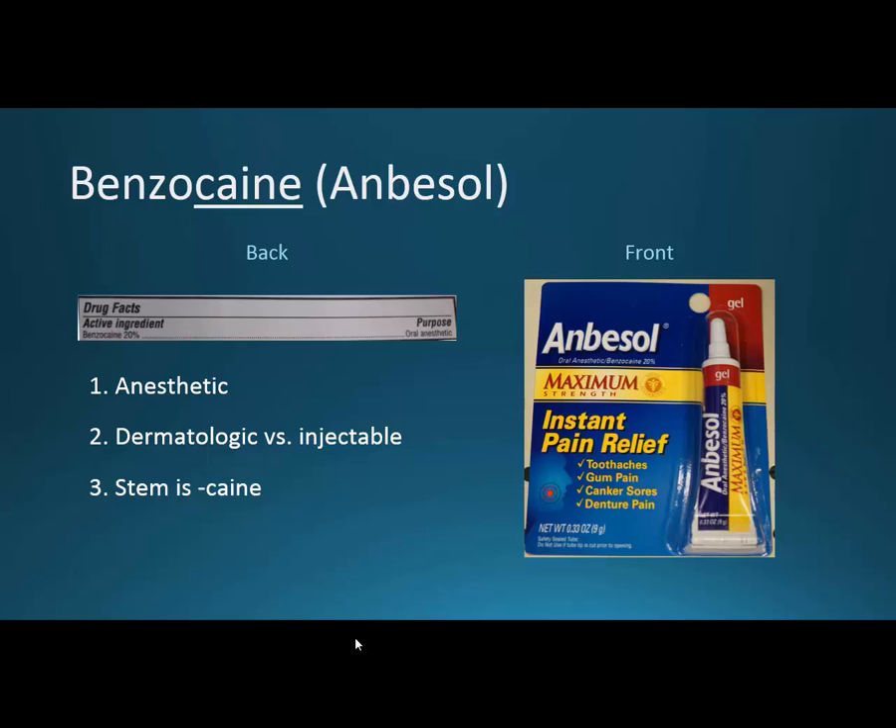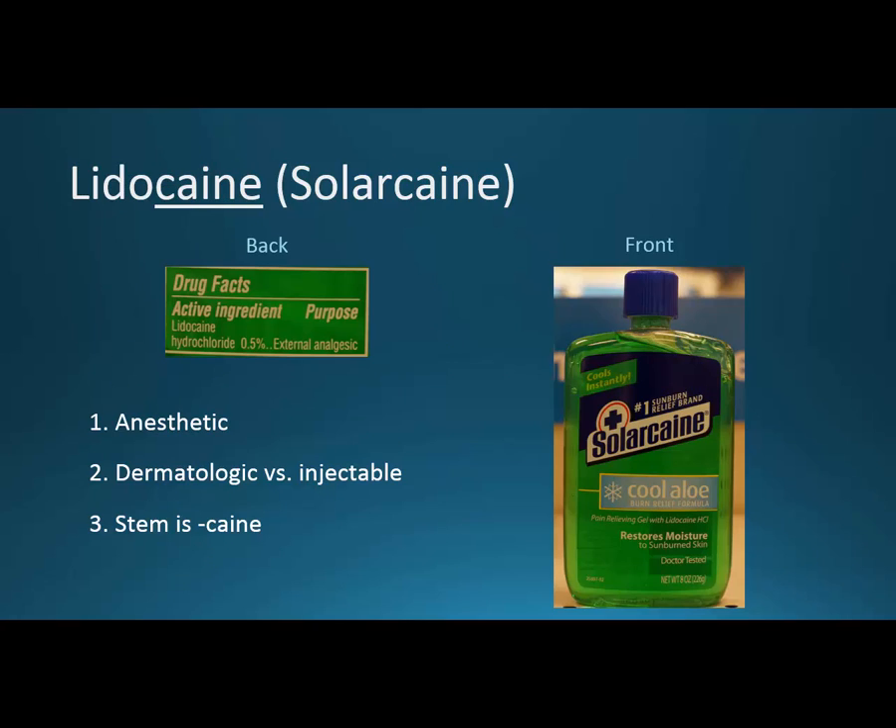Lidocaine has that same '-caine' stem. The brand name for this particular product is Solarcaine — for after going out in the sun and burning a little bit. Solarcane can be used to numb the pain from that burning. The back of the bottle says 'external analgesic' — we can use those words interchangeably when talking about something topical. Lidocaine, though, if you start talking about injectable form, can also treat dysrhythmias — rhythms of the heart that are not quite right.